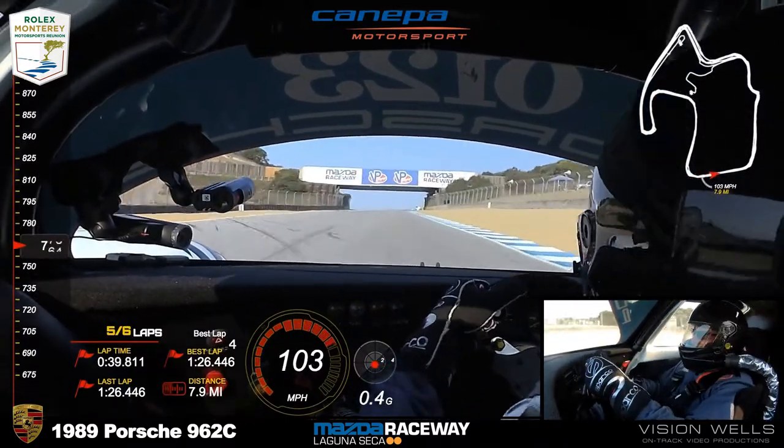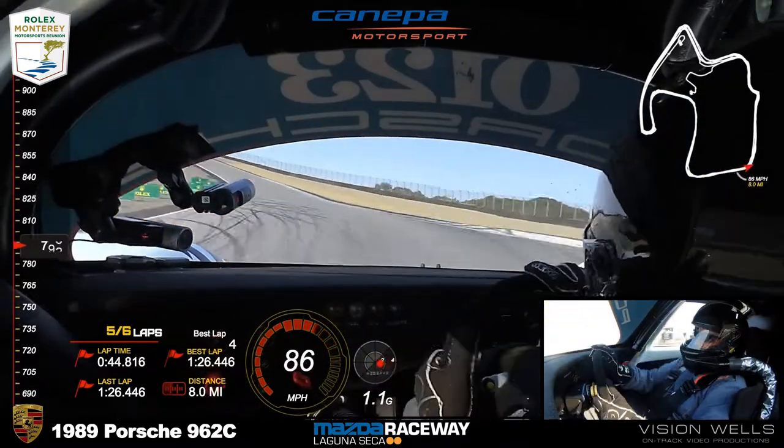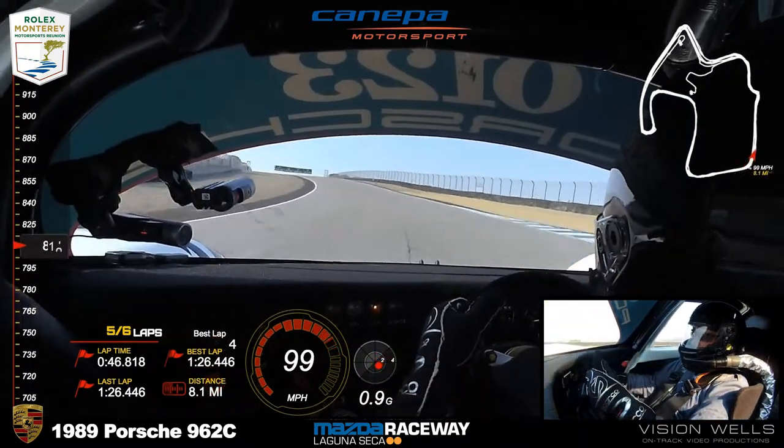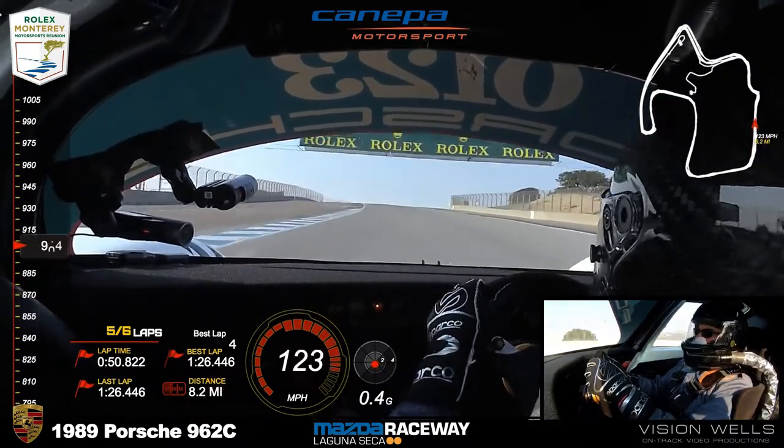The All-American Racers Eagle Mark III GTP and the Porsche 962 — both cars built in 1989. How did they stack up back in the day? That Eagle was just a dominant car.